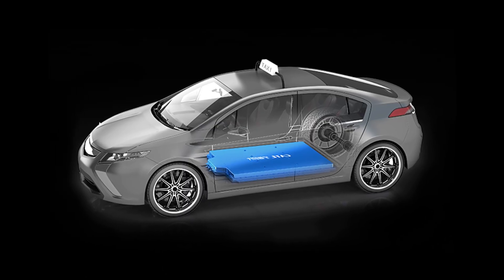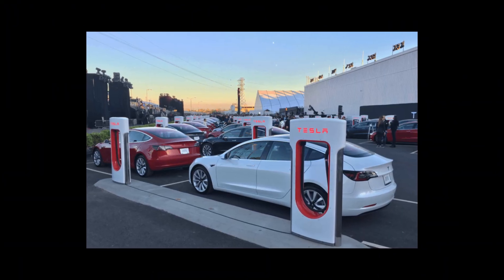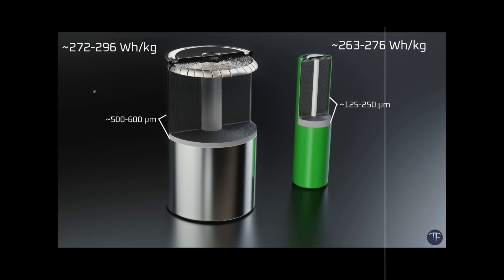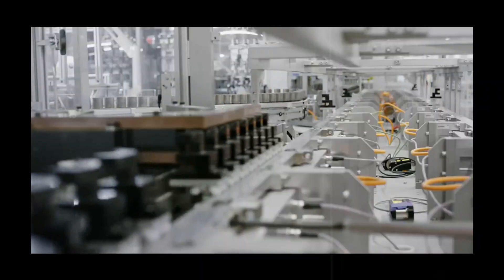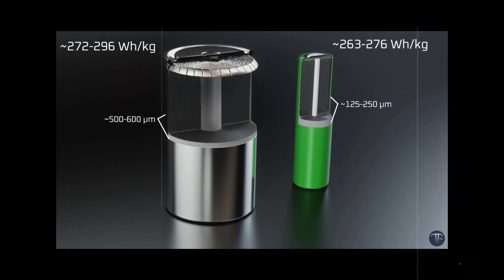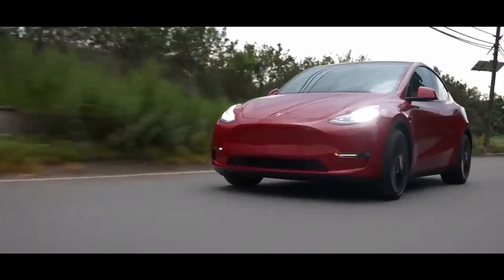The standard model, lighter and more agile, excels in cities with a recharge time that fits into a coffee break — ideal for those who drive up to 200 km per day and want economy, practicality, and a greener footprint. The performance version is designed for long trips, open roads, and drivers who don't want to compromise on power and range. Both models share the same visual identity, with few external changes — everything happens under the hood and under the floor. For the first time, consumers no longer need to compromise: need speed and low cost, choose aluminum; want raw power and maximum safety, choose solid-state.